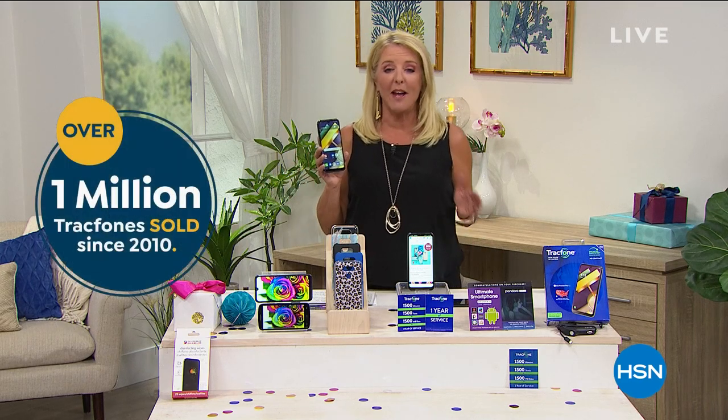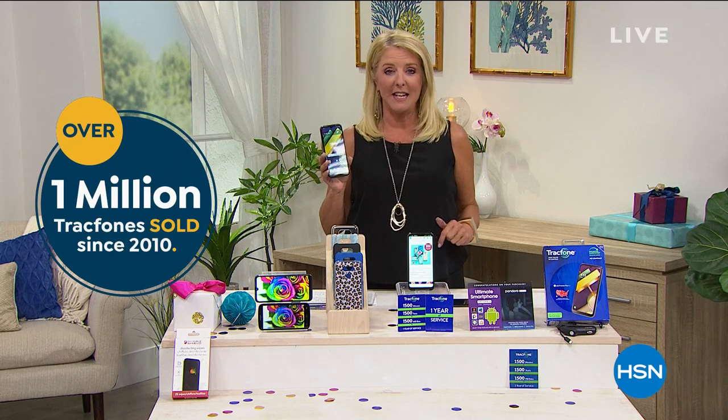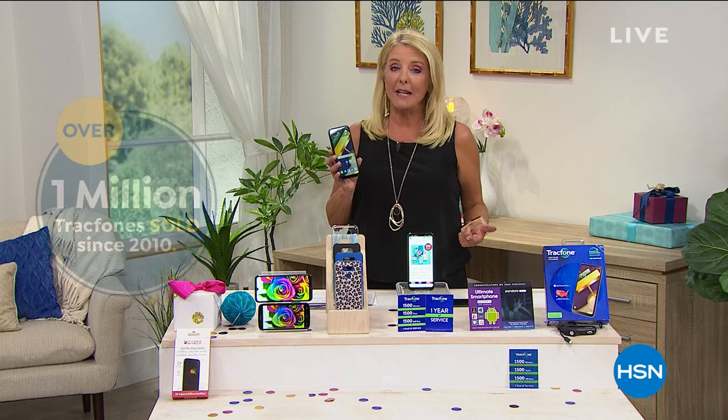How popular is TrackPhone? Over one million TrackPhones have been sold here exclusively at HSN since 2010. Why are they so wildly popular? Because it's all about cell phone freedom. For most people, if you're about to upgrade your TrackPhone minutes, you might as well get the latest. And that is the start of our today's special story.